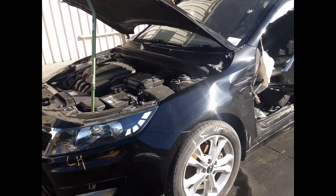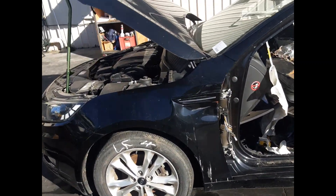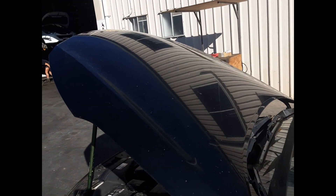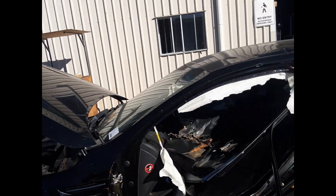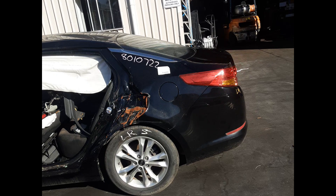Left front headlight. Left front 17-inch factory LRE mag, good tire. Front bonnet, no dents. Left rear 17-inch factory LRE mag, good tire.